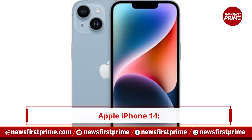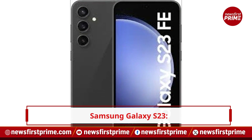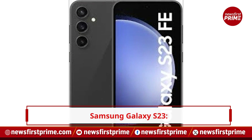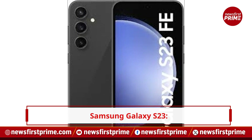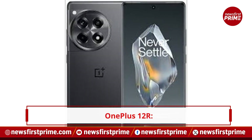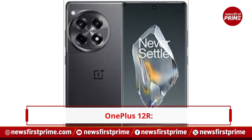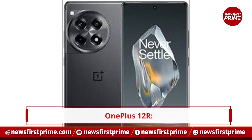The iPhone 14, priced under Rs. 60,000, features an A15 Bionic chipset and a 6.1-inch OLED display. The Samsung Galaxy S23, with a 6.1-inch Dynamic AMOLED 2X display and Snapdragon 8 Gen 2 processor, offers strong competition. The OnePlus 12R starts at Rs. 39,999, boasting flagship features at a lower price.